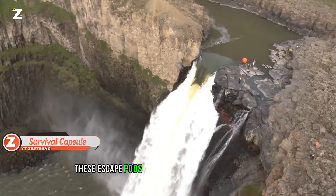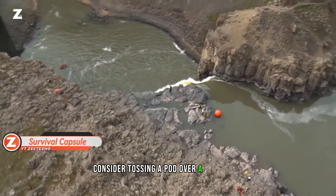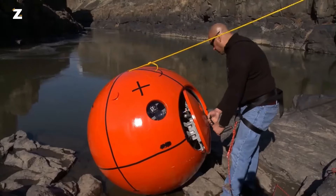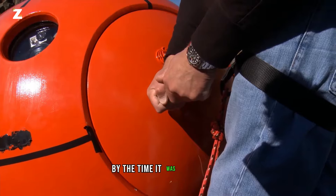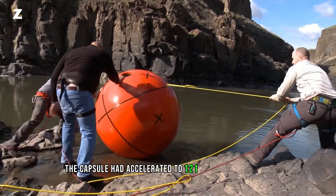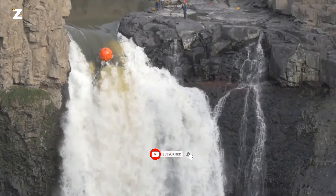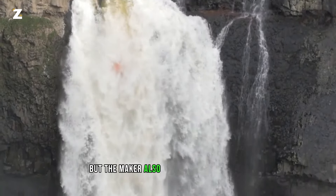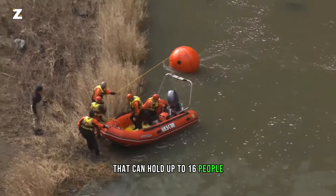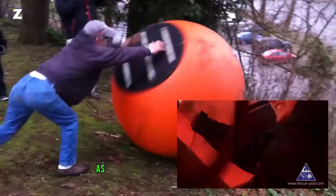These escape pods are often put through rigorous testing by their manufacturers. Consider tossing a pod over a waterfall that is 91 meters tall — the professionals in the video are doing just that. By the time it was finished, the capsule had accelerated to 121 km/h and hit the sea with an overload exceeding 17 G. This particular capsule holds two people, but larger versions can hold up to 16. Watch this daredevil, strapped in with 5-point safety harnesses, boldly slide down a steep slope inside the capsule.